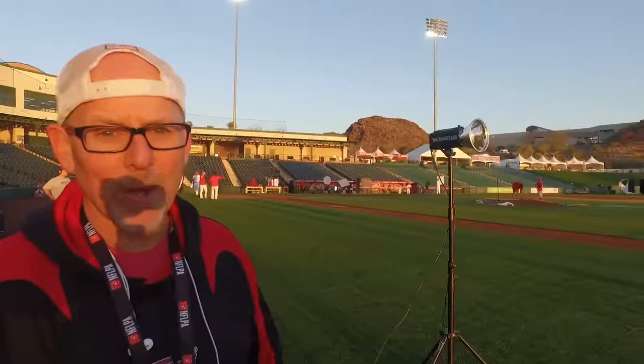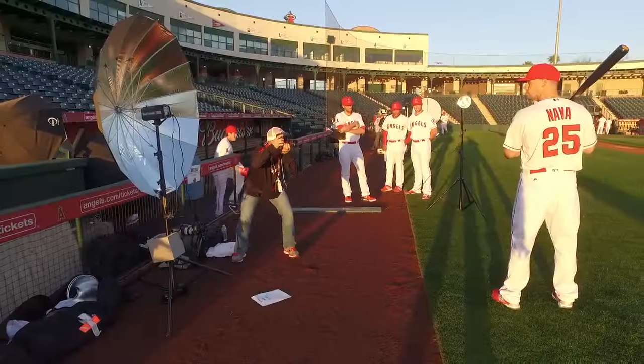Photo day is like Groundhog Day — it's the same thing every year, every day, day after day, and it's awesome. We'll pose them up right here, and when you get out there and pick up a pack of Topps trading cards and you see a guy posed in full uniform, it happened right here.